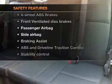And for your peace of mind, the following safety equipment is included: front ventilated disc brakes, passenger airbag, side airbag, and stability control.